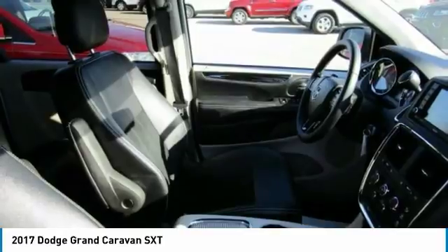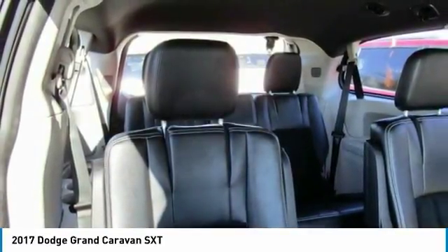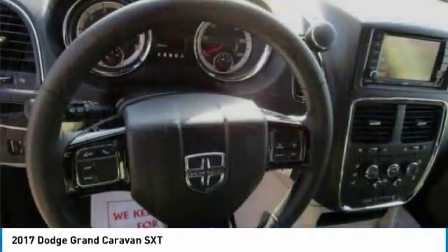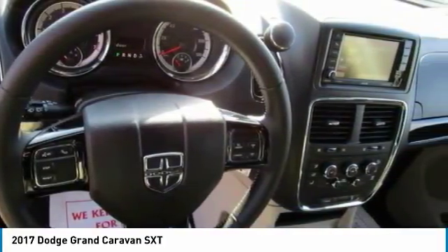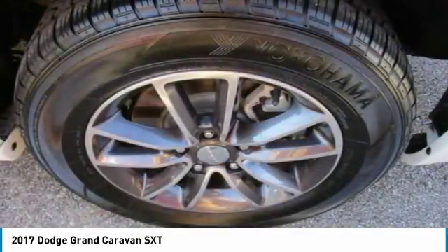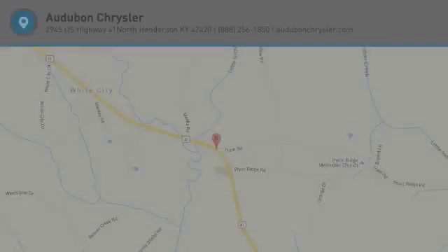This 2017 Dodge Grand Caravan SXT has a great White Knuckle Clearcoat exterior and a clean black interior. Call to confirm availability and schedule a no-obligation test drive. We are located at 2945 US 41 in Henderson, Kentucky, 42420.